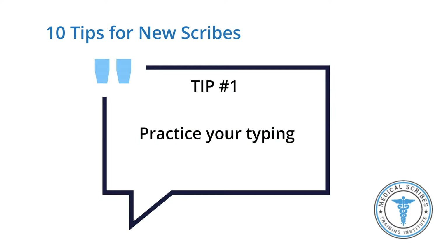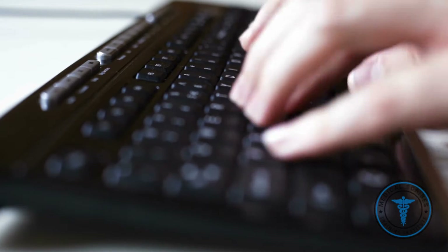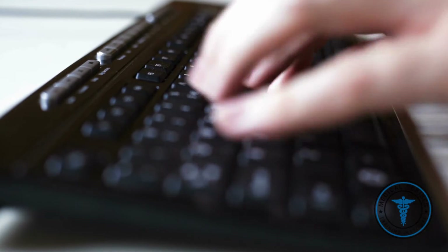Number one: practice typing fast on your own. One of the most important factors of being a scribe is the ability to be very fast and efficient. This mostly revolves around typing. Sometimes it's really helpful to be able to type even without looking at your keyboard.